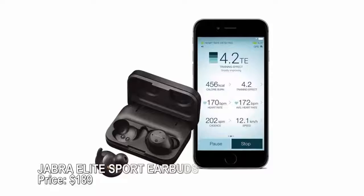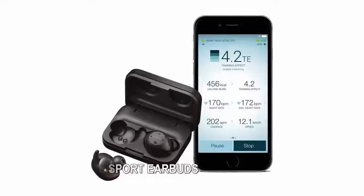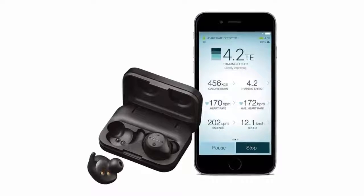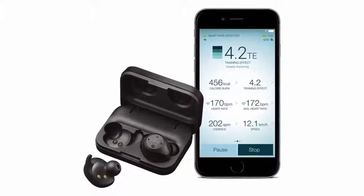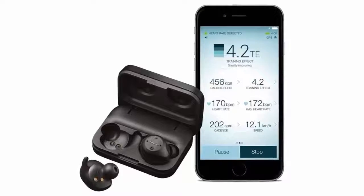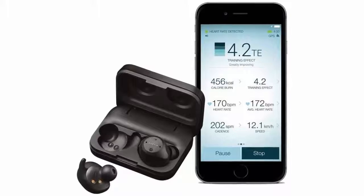Jabra Elite Sport earbuds — price $189. If you're over that pesky wire tickling your neck on so-called wireless headphones, wireless earbuds are a must. Jabra's Elite Sport earbuds are aimed at those who want a rugged pair that can stand up to sweat — they're waterproof. As a bonus, they even have a built-in heart rate monitor and activity tracker.